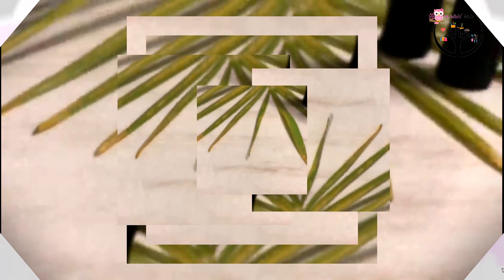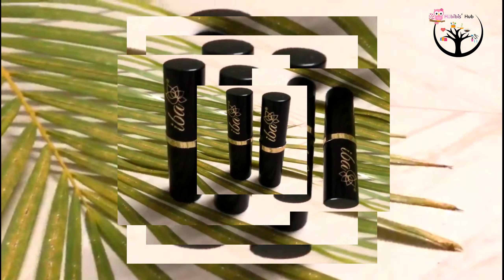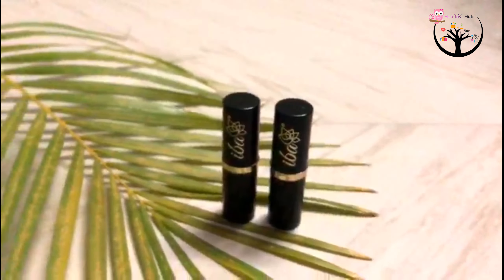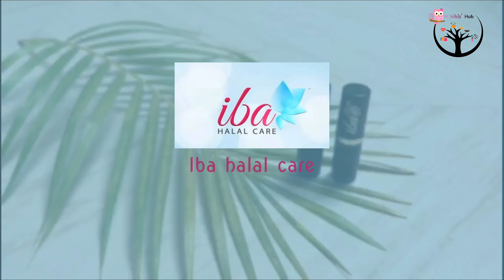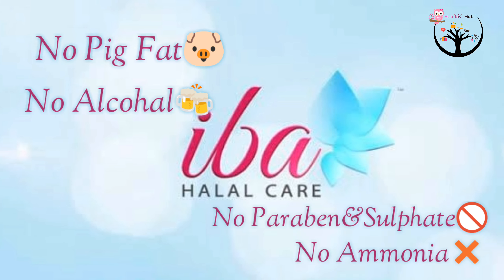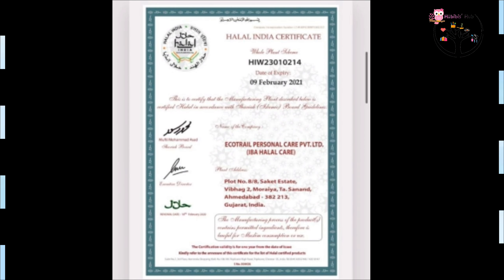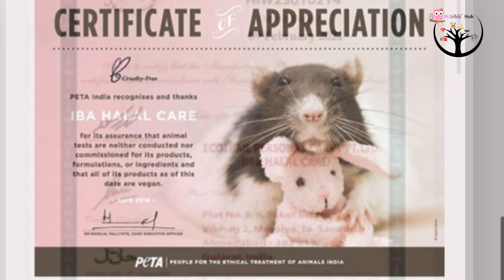I am going to show swatches for this brand. This brand is completely halal — it doesn't have pig fat, alcohol, harsh chemicals, sulfides, paraben, ammonia, or bleaching agents. This brand is completely vegan and cruelty-free. Also, India's first halal certified and PETA certified brand.